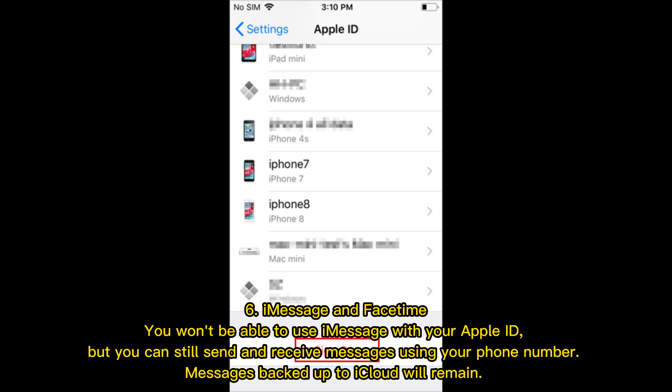iMessage and FaceTime: You won't be able to use iMessage with your Apple ID, but you can still send and receive messages using your phone number. Messages backed up to iCloud will remain.